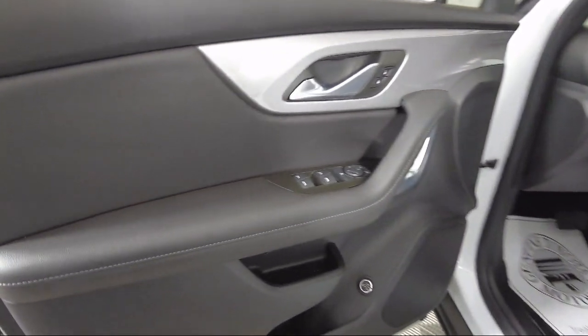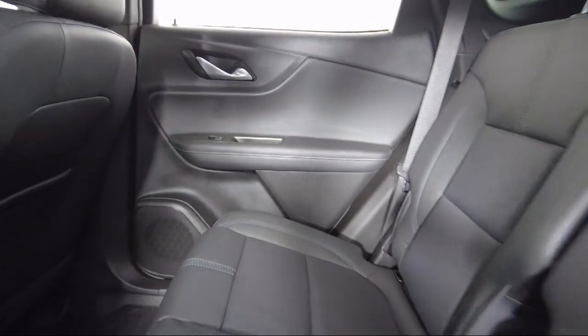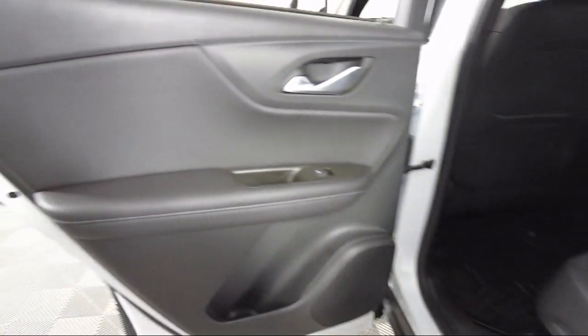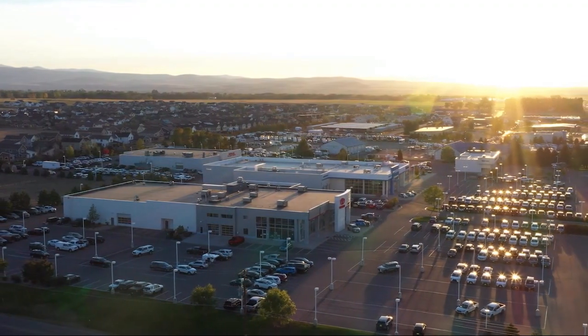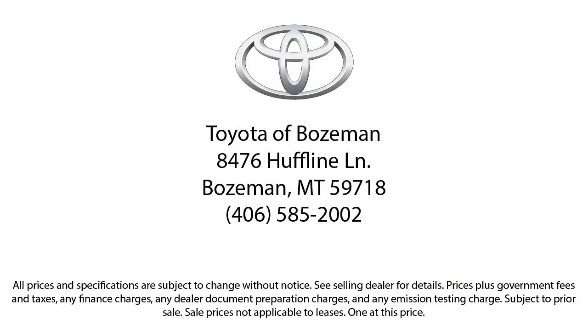We are involved in our community, and we want to give back to the community that has brought us together. So come see us today at Toyota Bozeman, where we are community-born, community-driven.